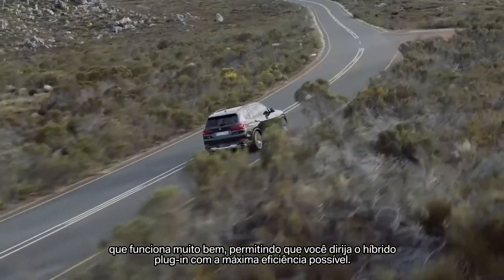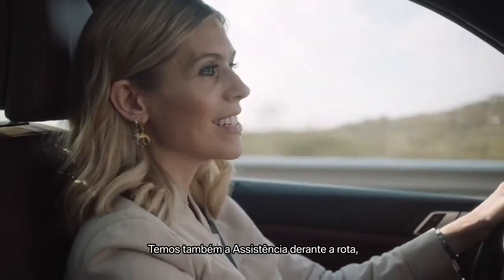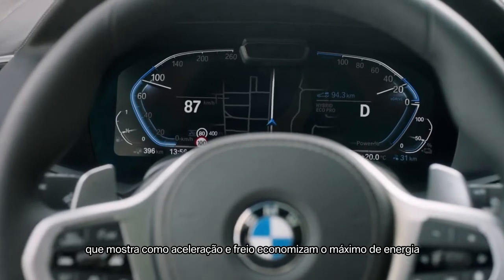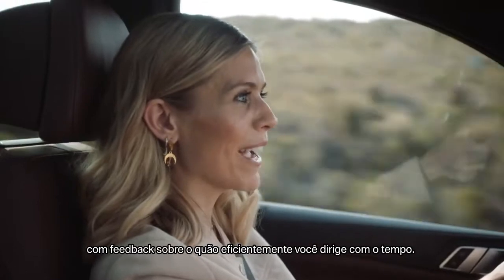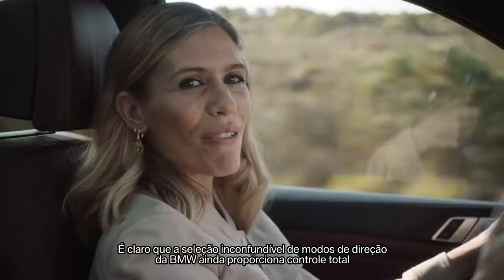You should also pay attention to the updated BMW live cockpit professional, which works with you to drive the plug-in hybrid as efficiently as possible. There's also the route ahead assistance, which shows you how acceleration and braking saves the most energy, and the central information display where you can get feedback on the efficiency of your driving style over time.